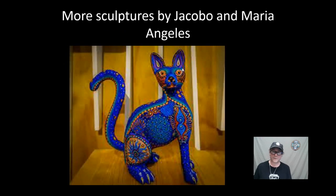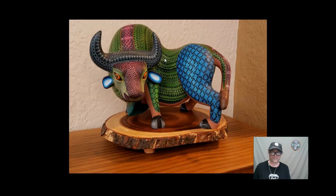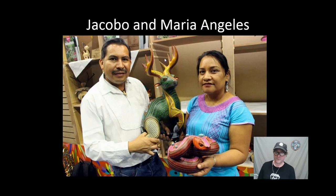Let's take a look at some more sculptures by Kakobe and Maria Angelis, and notice the beautiful colors and patterns and what type of animal they might be. I hope you enjoyed the artwork of Kakobe and Maria Angelis in celebration of Hispanic Heritage Month.